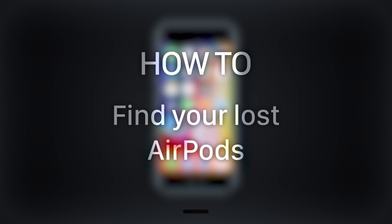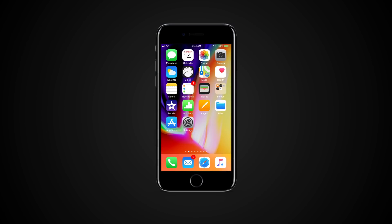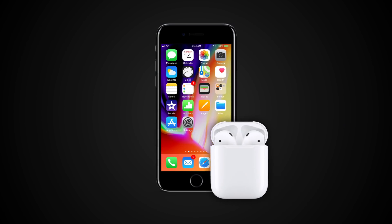In this tutorial you will learn how to find your lost AirPods. Find My iPhone can help you locate your missing AirPods. If you've already set up Find My iPhone with the device that you're using your AirPods with, it's automatically enabled for your AirPods too.